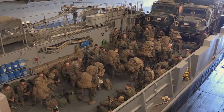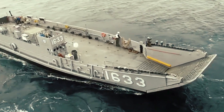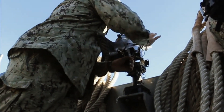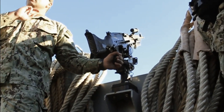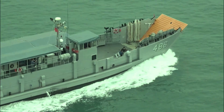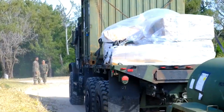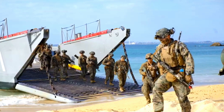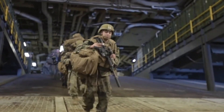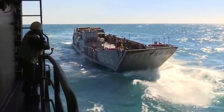Austal USA's role in this modernization effort is pivotal. CEO Patty Greg highlighted that the recent contract modification not only confirms the successful commencement of construction on the first LCU 1700 class vessel, but also showcases Austal's advanced steel shipbuilding capabilities at its Mobile, Alabama facilities. The LCU 1700 class vessels represent a significant upgrade over their predecessors.